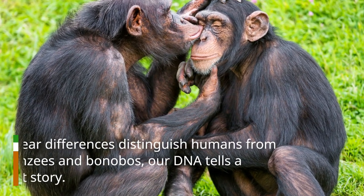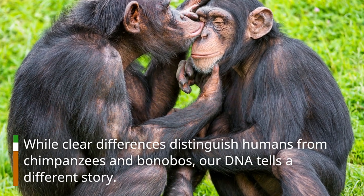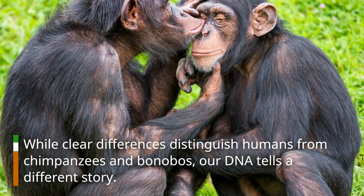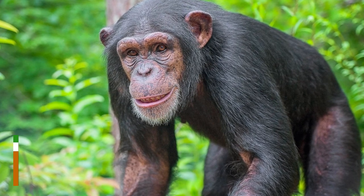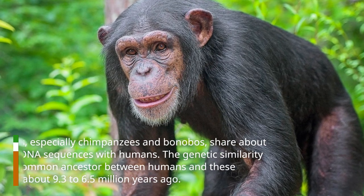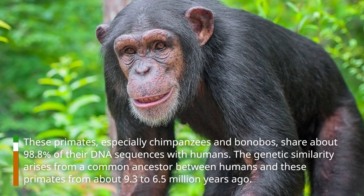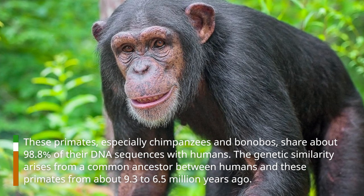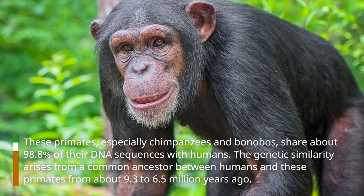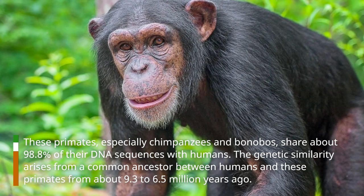While clear differences distinguish humans from chimpanzees and bonobos, our DNA tells a different story. These primates, especially chimpanzees and bonobos, share about 98.8% of their DNA sequences with humans. The genetic similarity arises from a common ancestor between humans and these primates from about 9.3 to 6.5 million years ago.